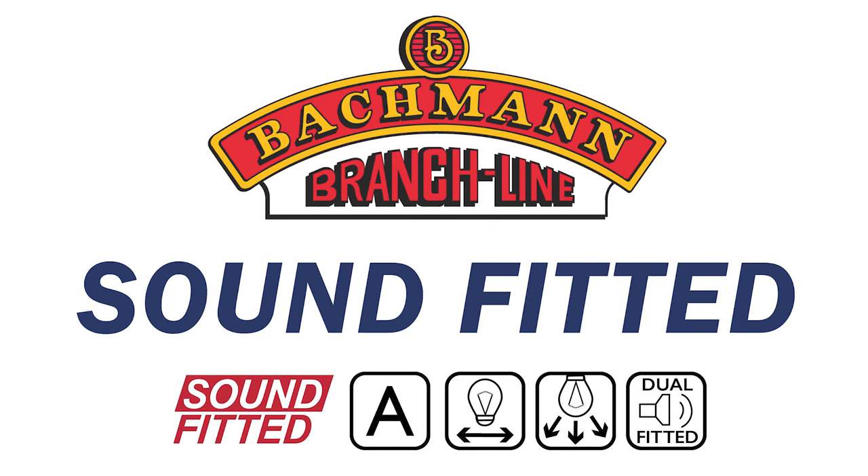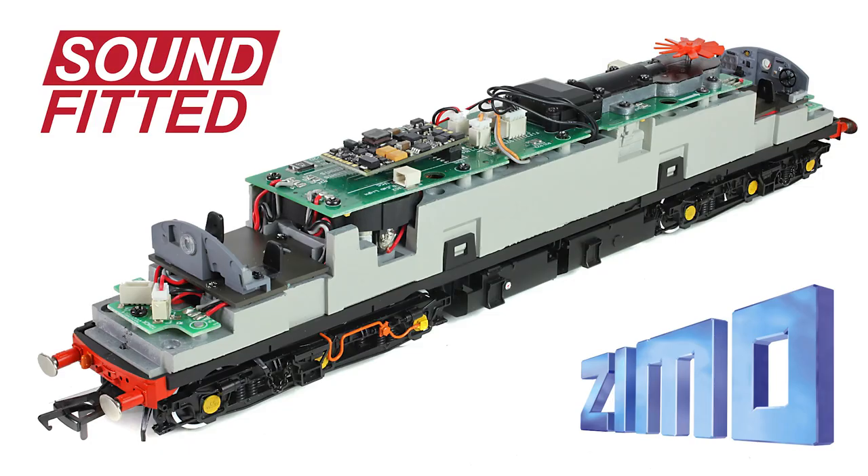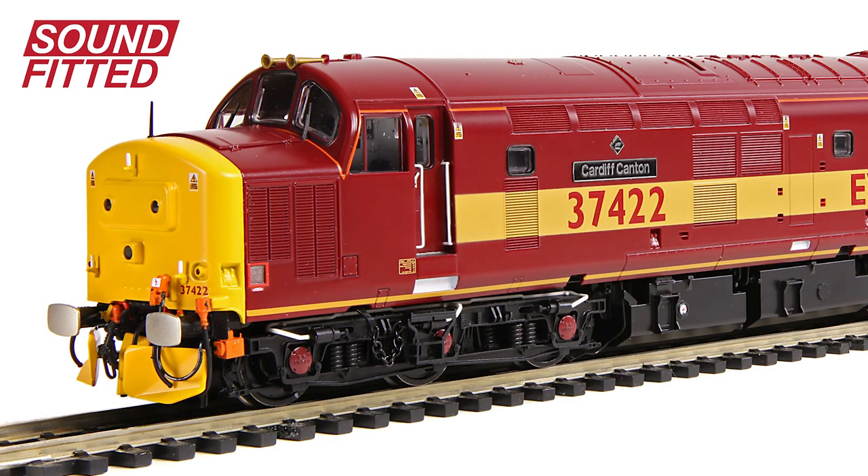Opt for a sound fitted model and you can enjoy all the features that come as standard, plus a pre-fitted Zimo MS450 DCC sound decoder which will play authentic sounds via the dual fitted speaker system. The sound decoder will be loaded with one of our four sound projects, replicating the sounds of the locomotive on which our model is based. And what's more, as with all Bachmann models, sounds can be enjoyed on both analogue and DCC.